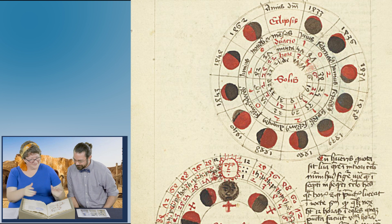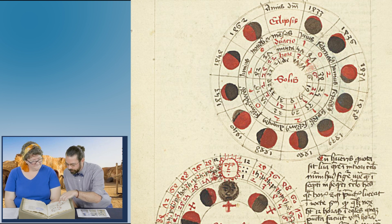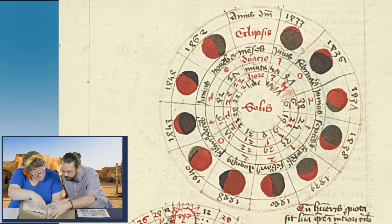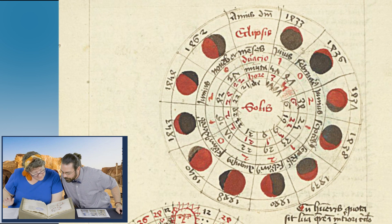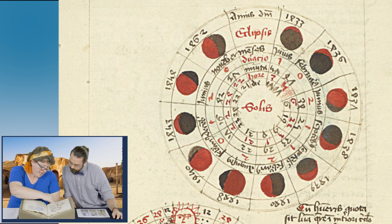So do you want to say something a little bit about these diagrams? Again, these are sort of like charting the phases of the moon. And these look like dates, right? So Anno Domini and then dates all around the outside — 1433, 1436, 1437, 1438, 39, 40, 48...